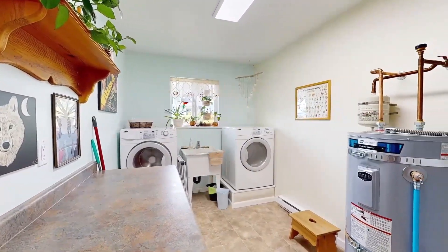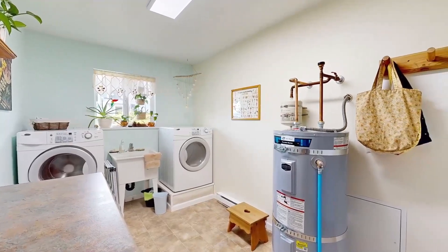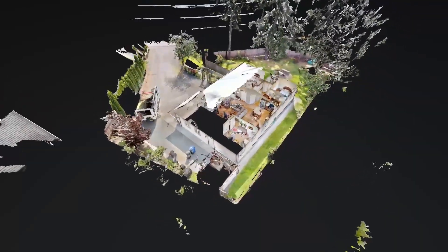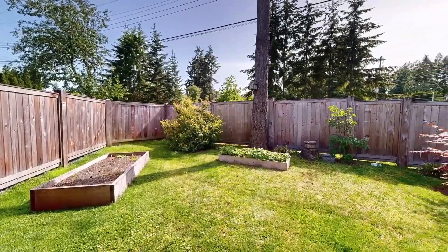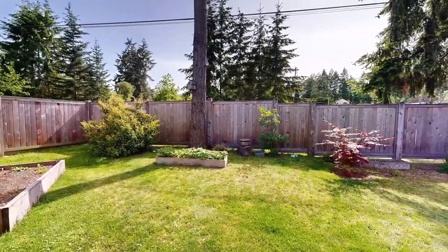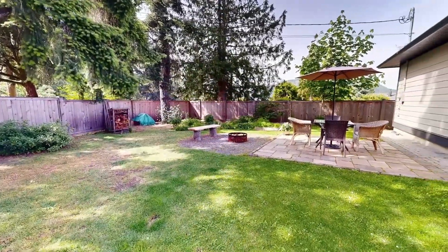To the other side of the living space is a separate laundry room with plenty of storage and access to the garage workshop. The home is completed by a very private fenced yard surrounded by mature trees, featuring raised garden beds and a patio with fire pit.